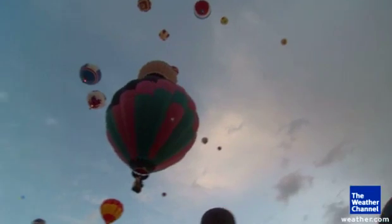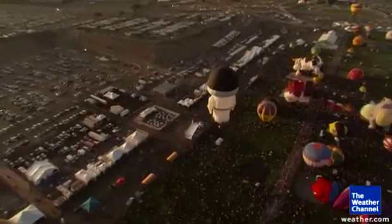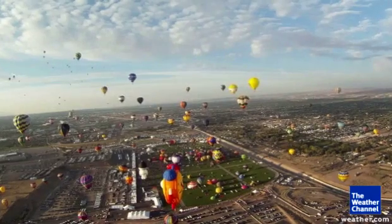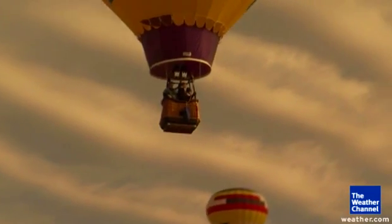No matter what happens, if it sets up exactly like that, you get an absolutely magical view. And when it is working, I will tell you, it's the most fabulous sight to see — but it's even more fun to fly. Without a doubt.